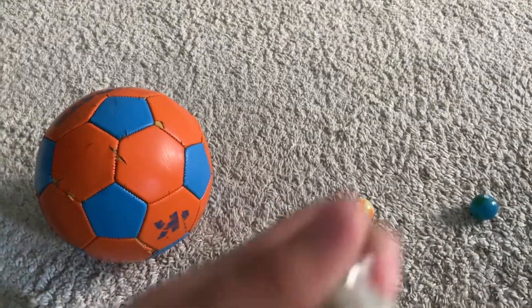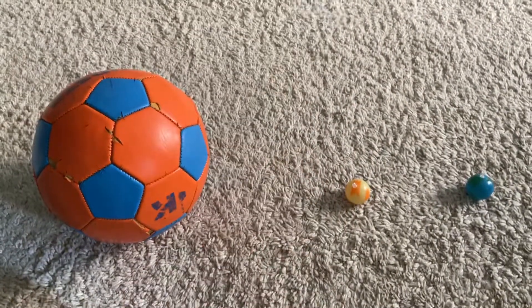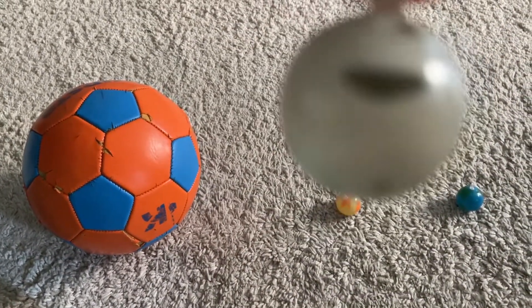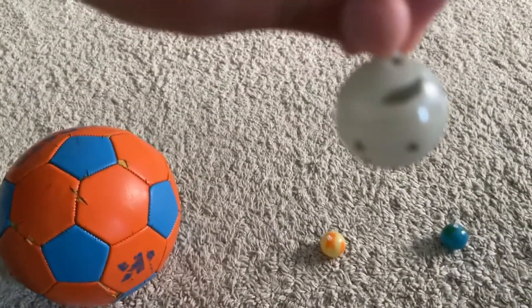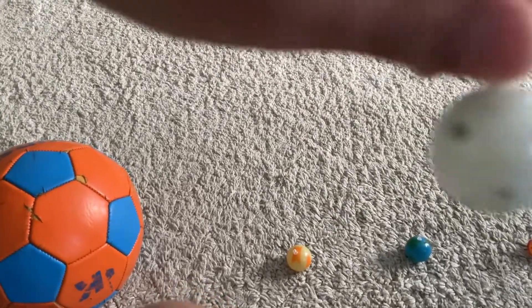First we have Mercury. Mercury is the smallest planet in our solar system. It is also the closest to the sun — it will look really big if you looked at it from the surface of Mercury. It has loads of craters.